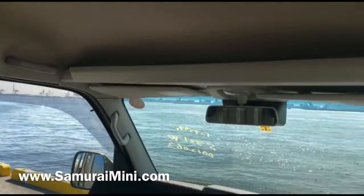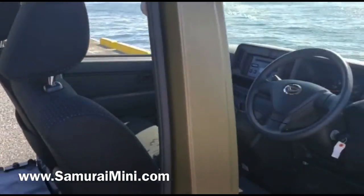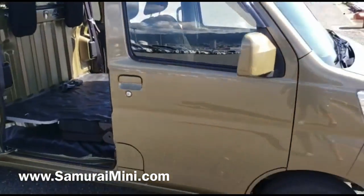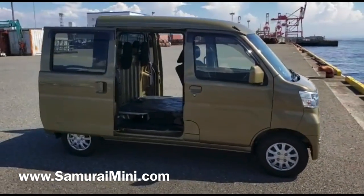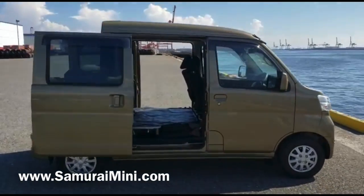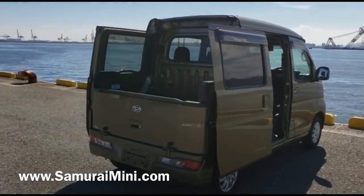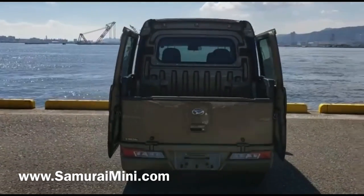It's going to be shipped out very soon — coming to the States very shortly. If you want to buy this one, something like this, or if you think you could make some money as a distributor for us in the US for these cars, have a look on our website at samuraimini.com. There's a lot of information on there about doing those things. I hope you find it interesting — thank you very much for watching.